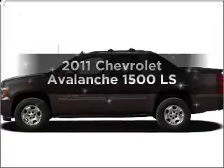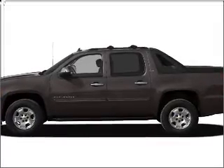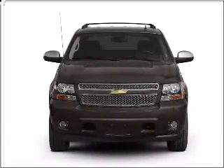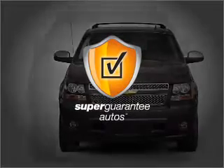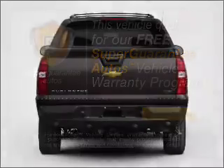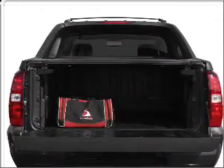Introducing the 2011 Chevrolet Avalanche. This is the set of wheels you've been looking for, with a powerful eight cylinder engine connected to a smooth shifting six speed automatic transmission. This vehicle qualifies for our free super guarantee autos vehicle warranty program. Buy a vehicle and get a free warranty from us, only at everycarlisted.com. Stand out from the crowd with premium wheels.